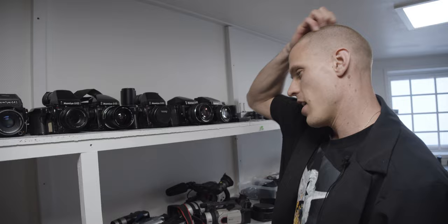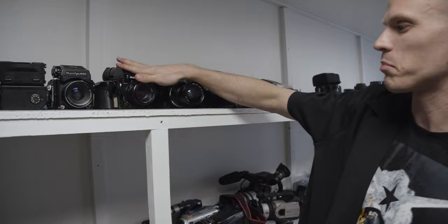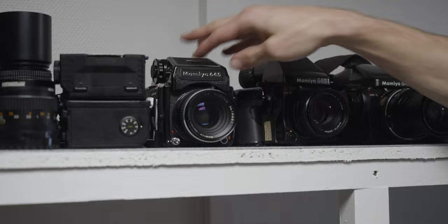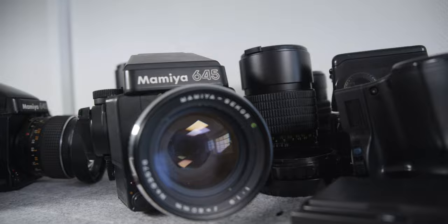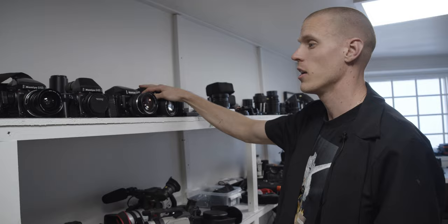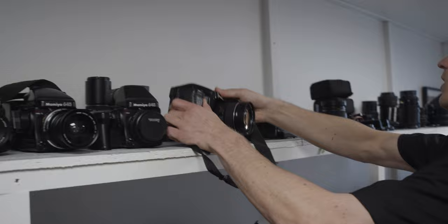Why do I have so many? I don't know — or I do know, because I have a problem. I got them kind of cheap and figured they're better off with me than somebody else. My preferred 645 is the Pro TL. I've got the Pro TL, the Super, and the Super Thousand S — this older one is a great first medium format camera. Shooting 6x4.5 gets you 15 frames instead of 10 when shooting 6x7. I like the Pro TL the most; I keep one for Norway and one for the States so I don't have to swap things around.